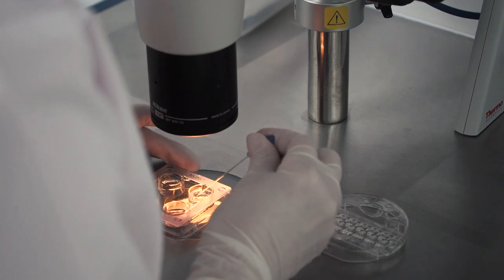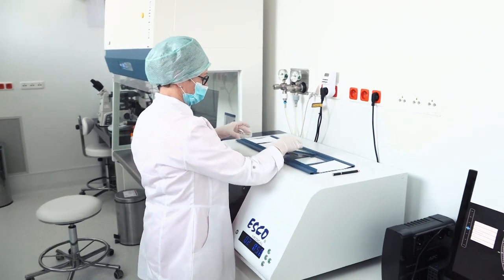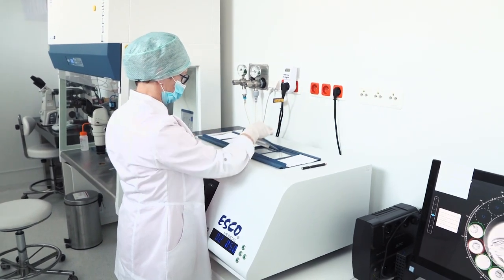The donor will be chosen for you based on physical, medical, and legal criteria. On top of that, we will do our best to match the donor also based on your education, interests, field of work or study, and character.